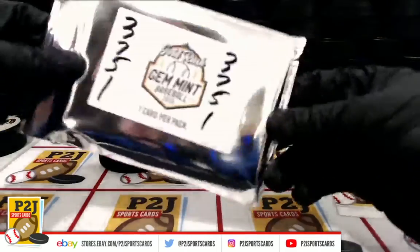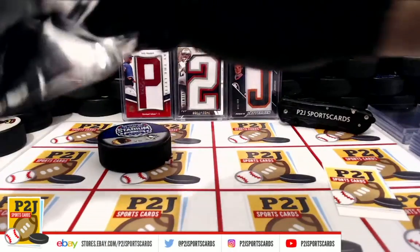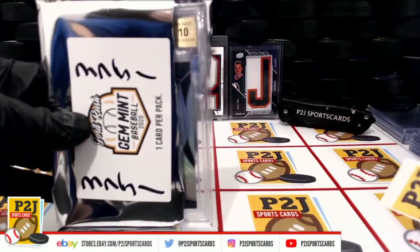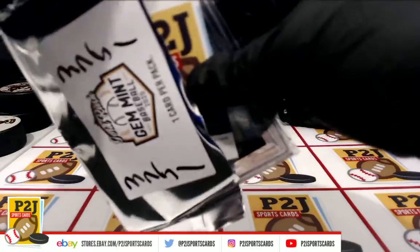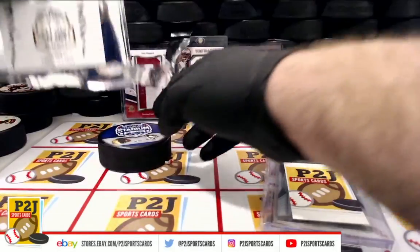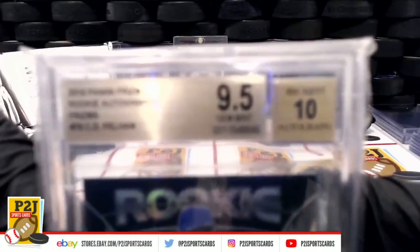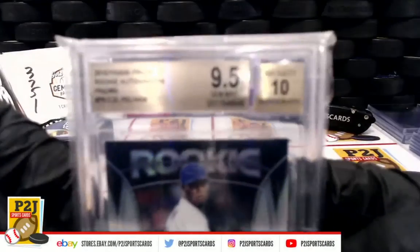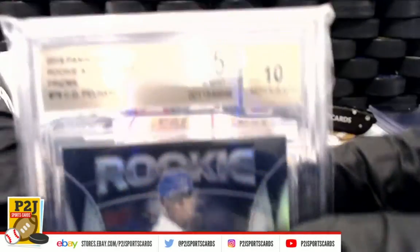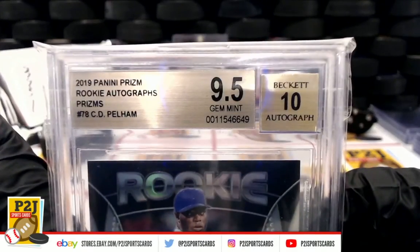Let's see what we have here. Beckett Auto 10 on somebody. Beckett Auto 10, Gem Mint 9.5. Rookie Auto Prism — C.D. Pellum.